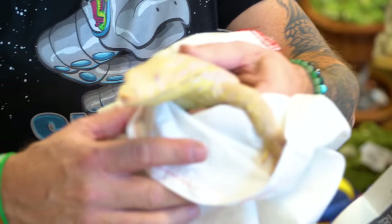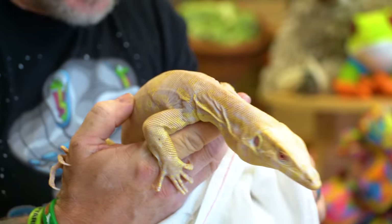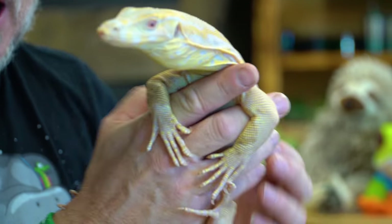Oh my gosh! Look at this thing. Here it is, guys — a snow blind albino water monitor.